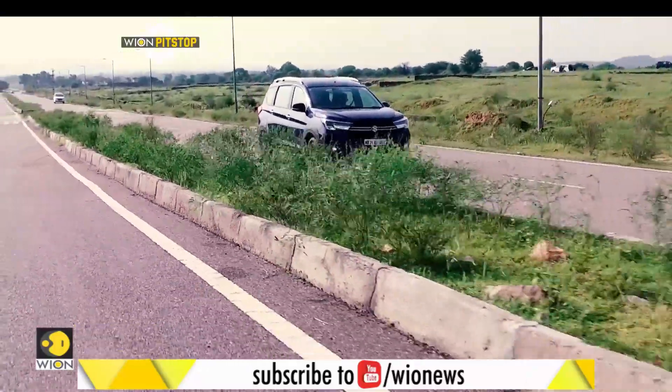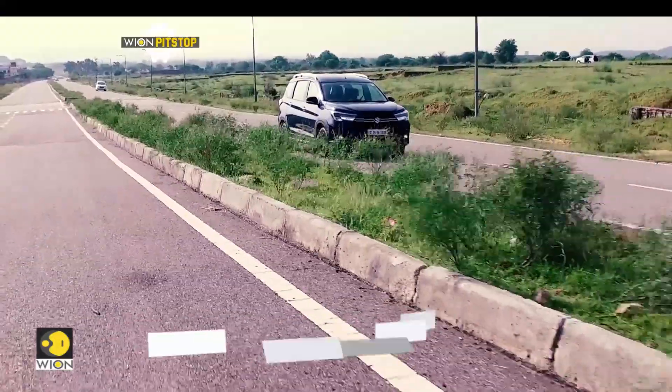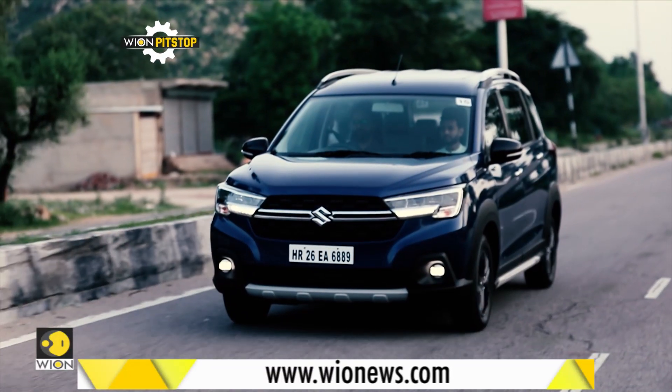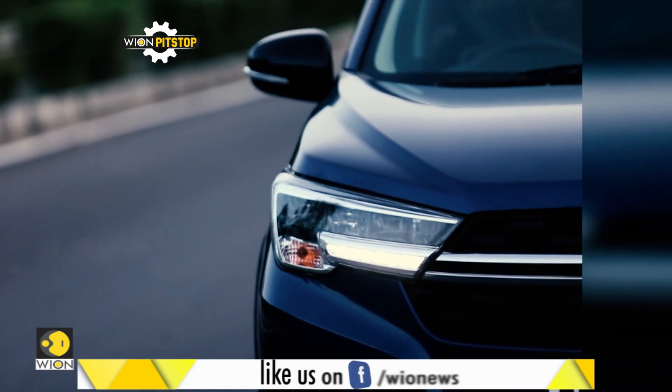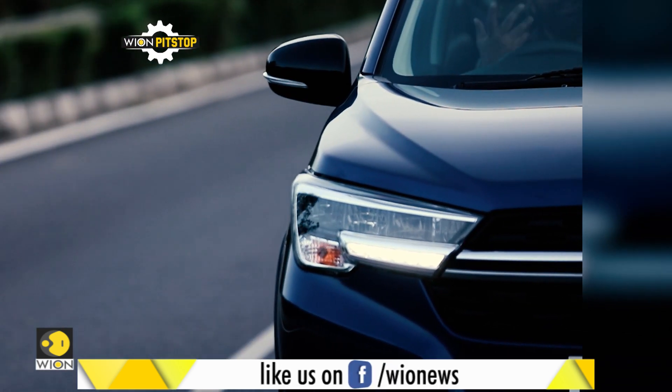We didn't get enough time to measure the fuel efficiency of the XL6, but the same engine in the Ertiga delivered 15–16 km per litre, which we don't think will be any different in the XL6.